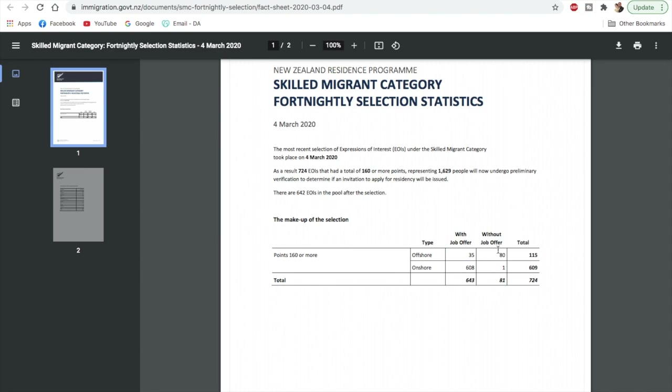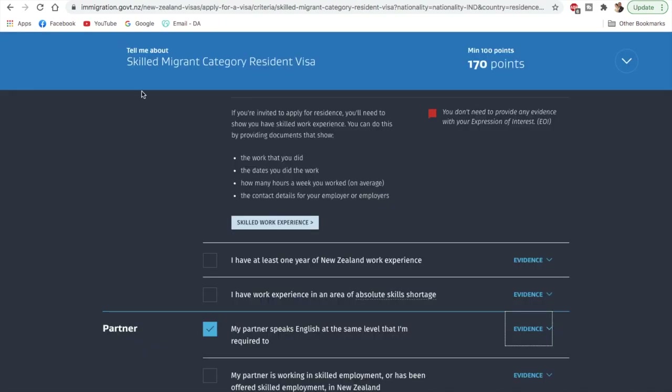So it is actually difficult to get an Invitation to Apply (ITA) if you don't have a job offer, but it is not impossible. If you're interested in scoring well in the points table, you can start preparing now so that you can apply for the New Zealand Skilled Migrant Category Resident Visa.